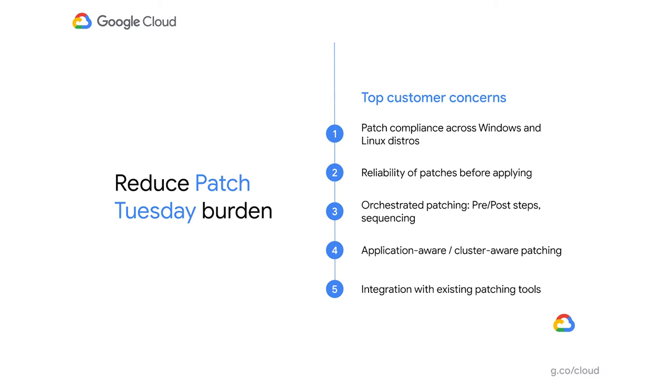Here's a quick summary of what we heard. First: when Patch Tuesday comes — which happens on the second Tuesday of every month — the biggest thing on IT admins' minds, especially patch admins, is: what's the state of my compliance? How compliant am I, how bad is it? And they want this report across their entire environment, across Windows and Linux and different Linux distros — one unified report so they can see the state.